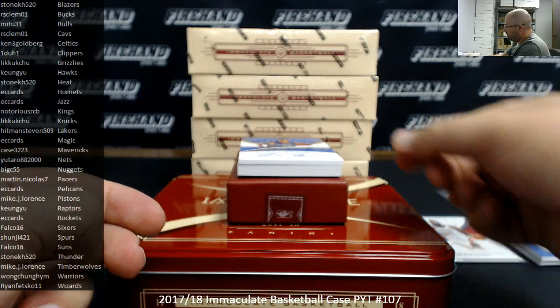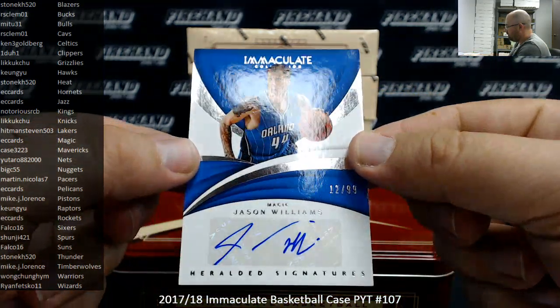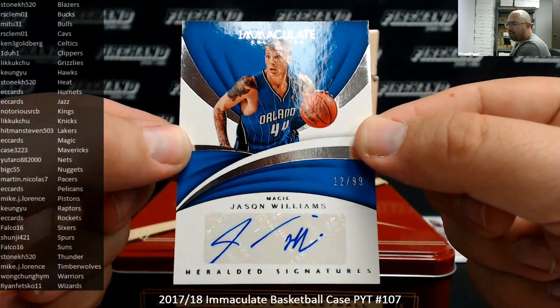Number 2 of 99 — I got a Heralded Signatures, Jason Williams, Orlando Magic. 12 of 99. The Magic going to EC Cards.